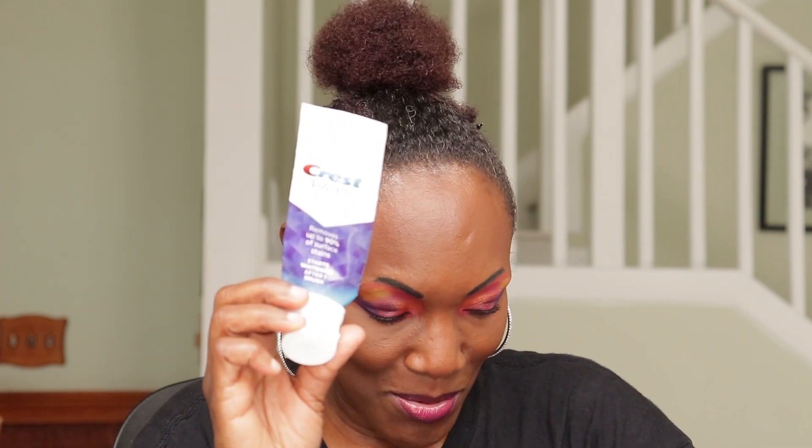Crest toothpaste — used that all up. Squeezed the Jesus out of it. I use my products all the way to the end. I have to.